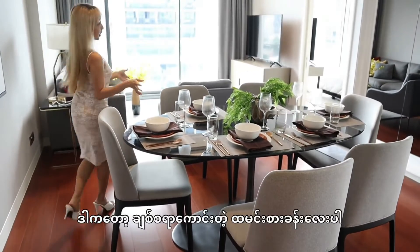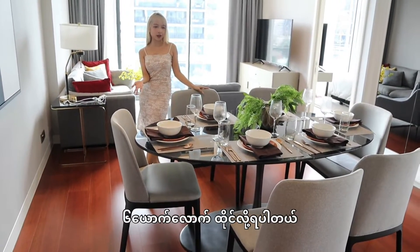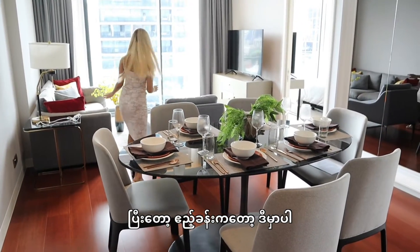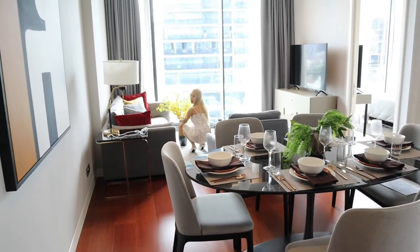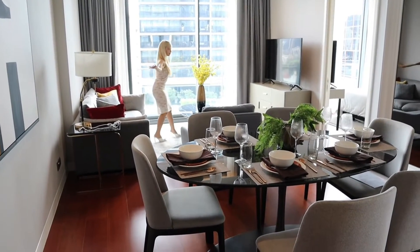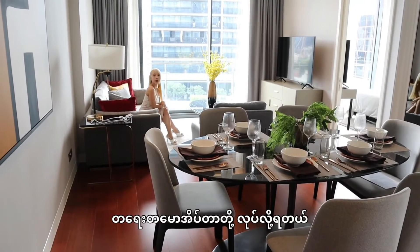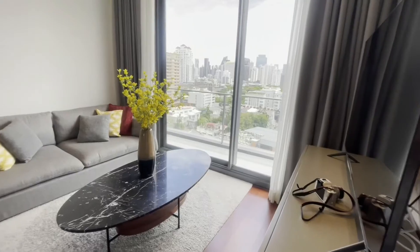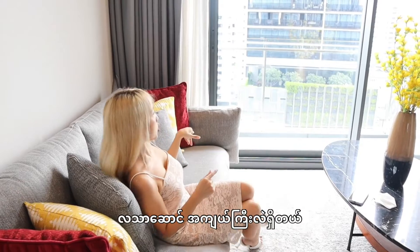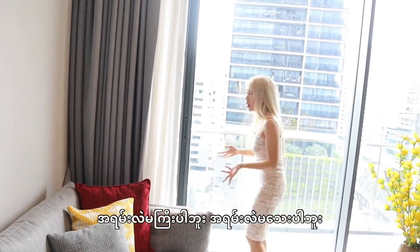Here is the lovely dining area where you can sit around — I see six people can sit here. And the living area is here, where you can just sit or take a nap. And over there, there is a huge balcony — it's not too small, not too big. It's okay.